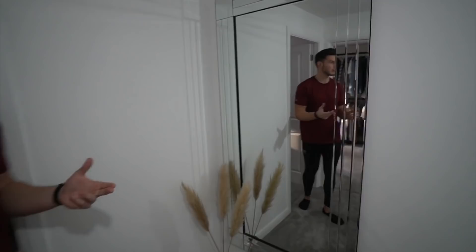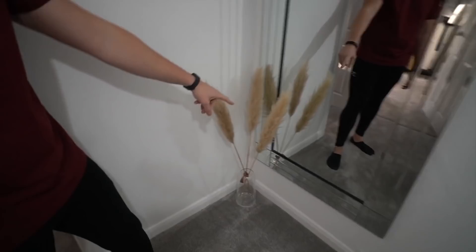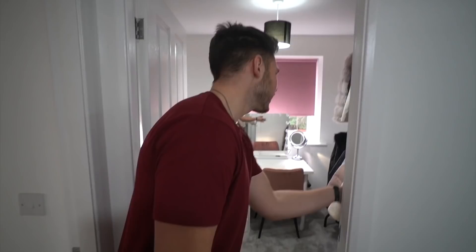This is where the major changes have happened upstairs. Last time there was hardly anything — we were sleeping on a mattress on the floor. We've now got this new mirror, which I brought from my old house. Laura's favourite thing is the pampas grass — some of you commented saying it's something swingers put outside their house, but it's just for decoration purposes in here.